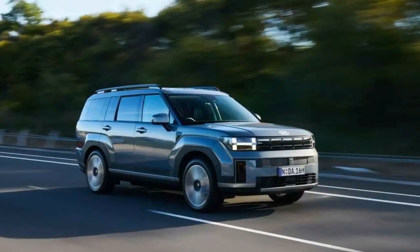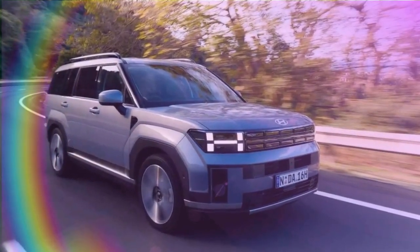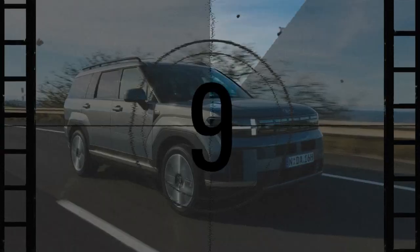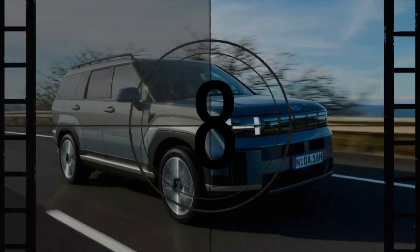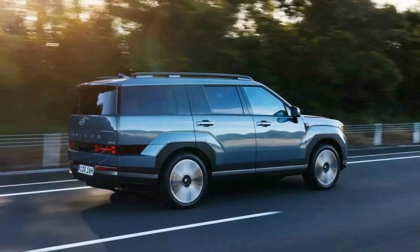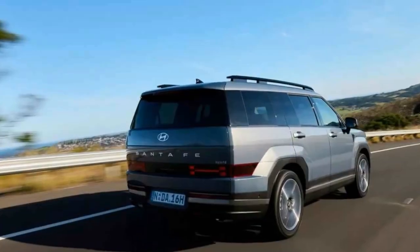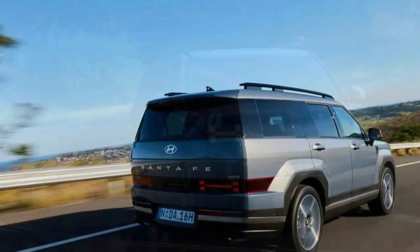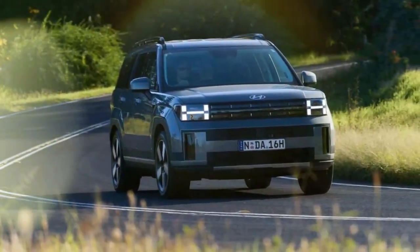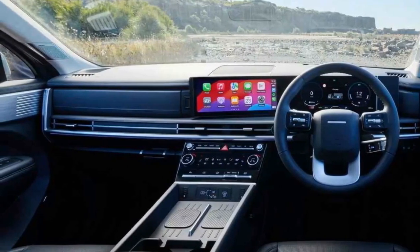The second row is extremely spacious, especially with the available captain's chairs, providing ample legroom, headroom, and knee room. However, the absence of a dedicated climate control unit for the second row is peculiar; instead, the driver must use the front screen to adjust the A/C and heating settings for the second row. The third row is surprisingly spacious, thanks to the tall roofline, and can comfortably accommodate adults. Cargo space has increased in the new Santa Fe — with the rear seats up it offers 628 liters (22.1 cubic feet), which expands to 1,949 liters (68.8 cubic feet) with the rear seats folded down.